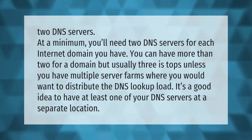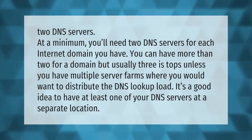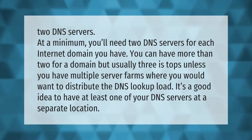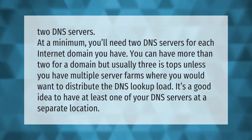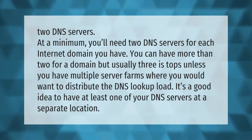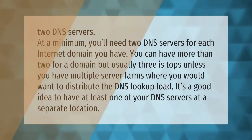At a minimum, you'll need two DNS servers for each internet domain you have. You can have more than two for a domain, but usually three at most, unless you have multiple server farms where you would want to distribute the DNS lookup load. It's a good idea to have at least one of your DNS servers at a separate location.